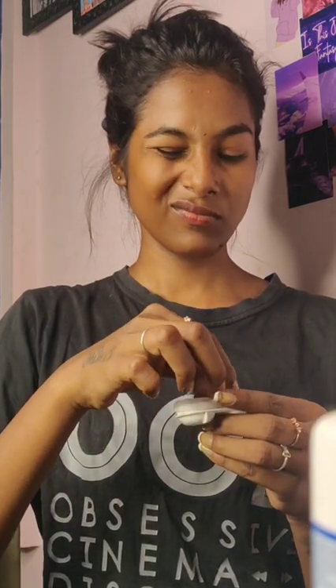First of all, I remove my power lens and preserve them in the container, followed by removing my makeup all over my face using Bioderma micellar water, which contains 92% hydration content. It helps to remove my makeup as well as my transfer-proof mascara too. Did you see the difference?